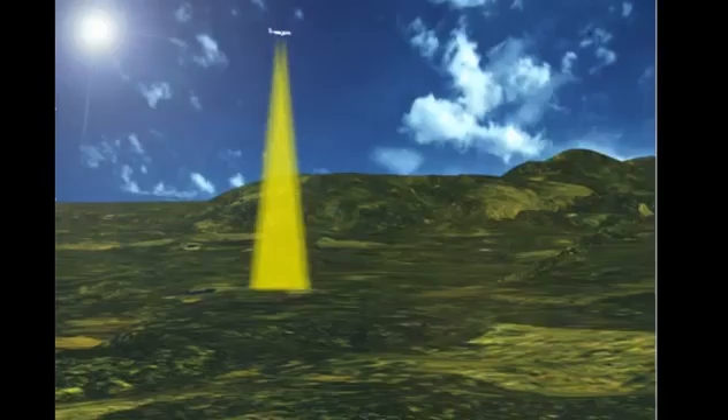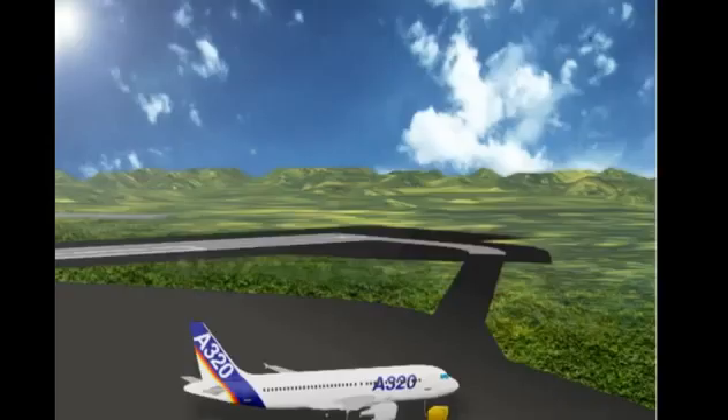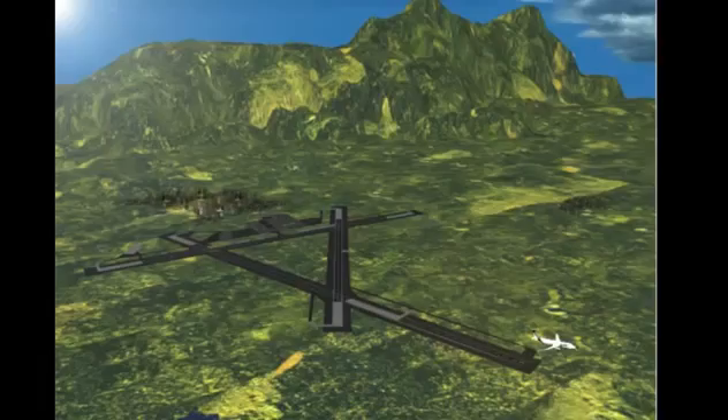Two radio altimeters are installed in the A320. They measure the aircraft height above the ground accurately. There are no radio altimeter controls in the cockpit. Both radio altimeters come on automatically when AC power is applied to the aircraft. After a brief self-test, the radio altimeters are in a standby mode during ground operations.